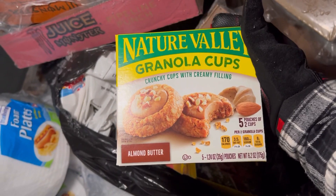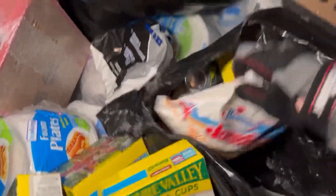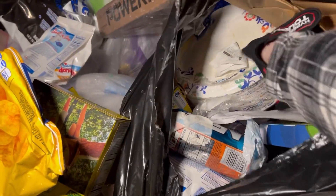Nature Valley granola cups. What the heck? That's awesome. There's a ton of granola cups, this is nuts. We got some donuts. Yes. And some barbecue chips. Oh, paper plates.